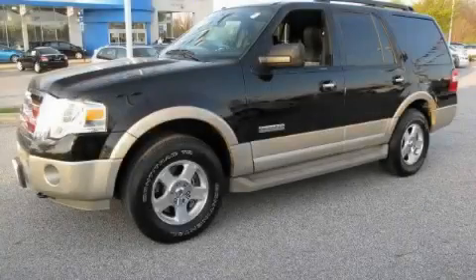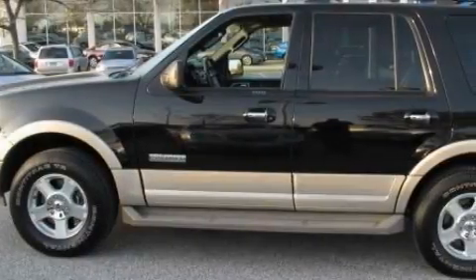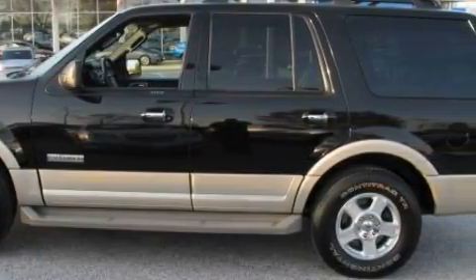This is a 2007 Ford Expedition, a vehicle with safety, comfort, and space. The responsive eight-cylinder engine, connected to an automatic transmission, flows cleanly and smoothly.